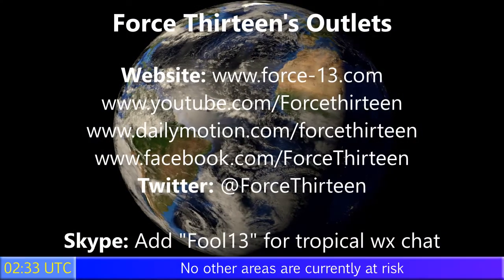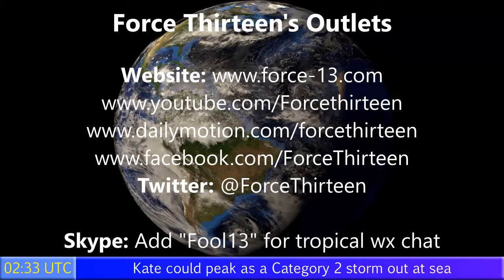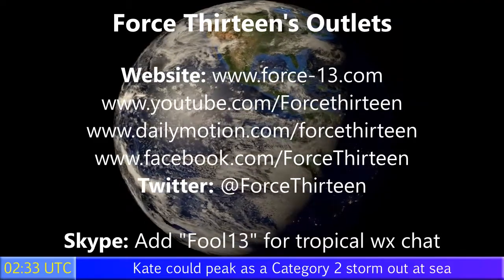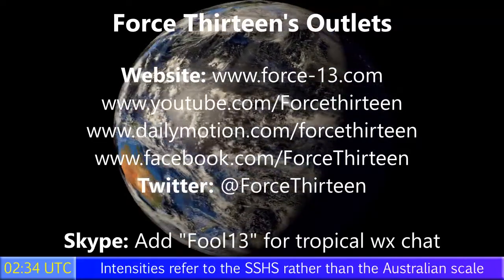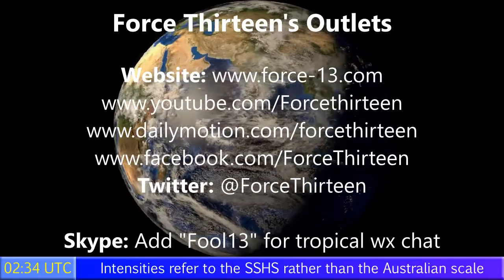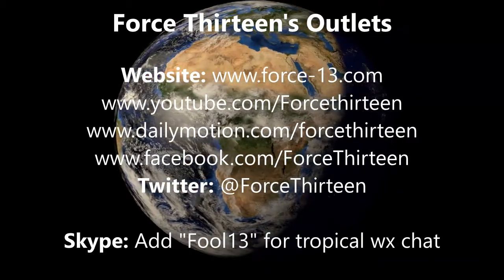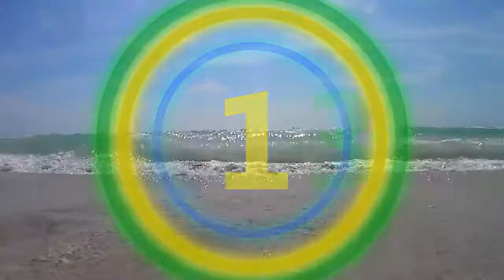You can visit Force 13 on any of its six outlets no matter what day of the year it is. The website force13.com is the main place to stay up to date on all the goings-on around the world storm-wise. The video pages will also keep you regularly updated — search Force 13. Same too for the social pages, Facebook and Twitter, at Force13 on Twitter. You can speak to me personally on Skype at Fool13 for Tropical Weather Chat. The next update on this storm, if necessary, will follow at 2pm later today. That's all — we'll see you next time.